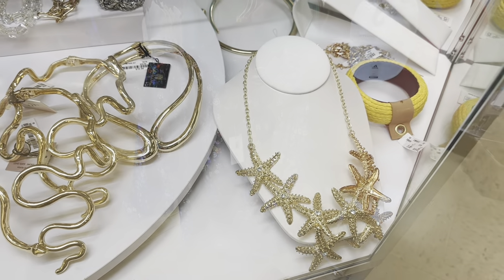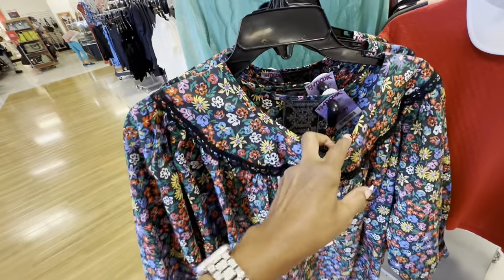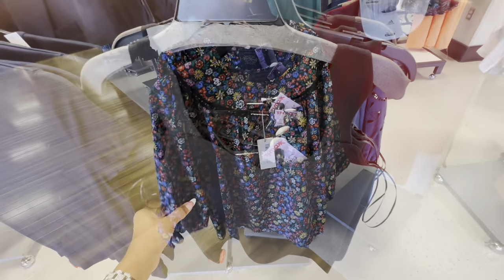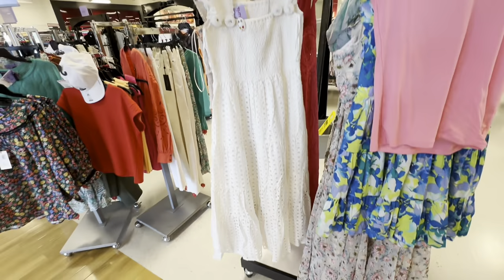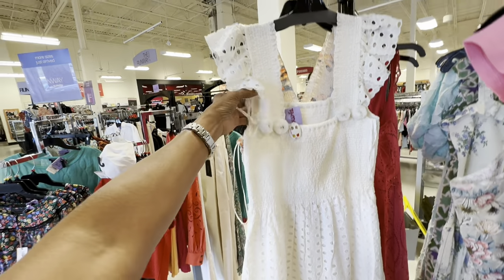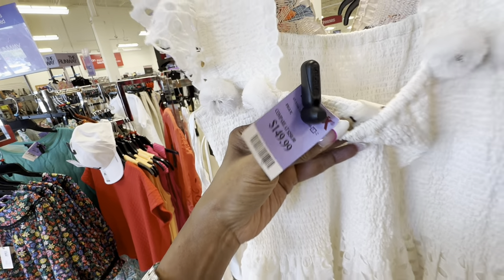So we are in the runway department right now. This floral top is by Johnny Was — $80. I like little tops like these — this one is $30, nice and stretchy. They also have these tops in white by Ellie Tahari. How about this white eyelet dress — three tier, elastic in the front and back, elastic up the sleeve. The purple tag means runway department — $150.